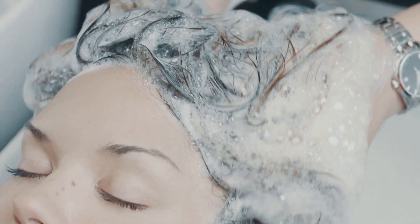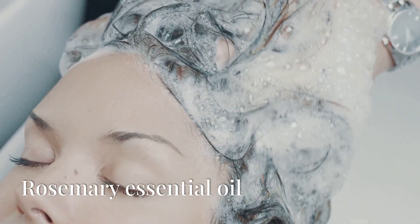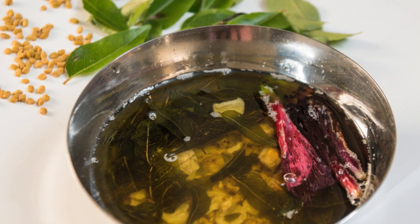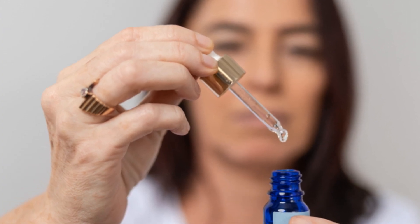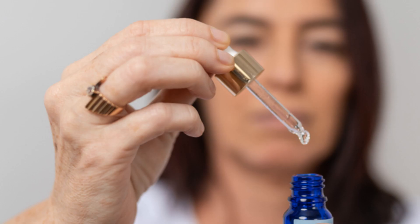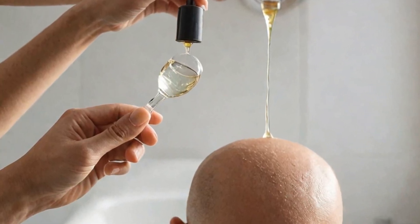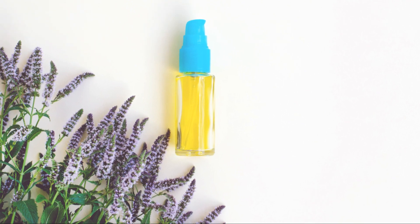Repeat this process three to four times a week. Now let's talk about rosemary essential oil. This oil is known to improve cellular generation. Mix a few drops of rosemary oil with a carrier oil like coconut or olive oil. Massage it into your scalp and leave it on for at least 10 minutes before washing it out. Do this twice a week.